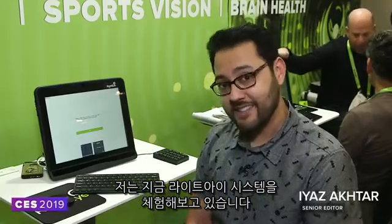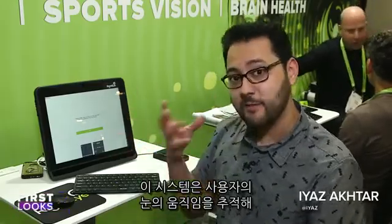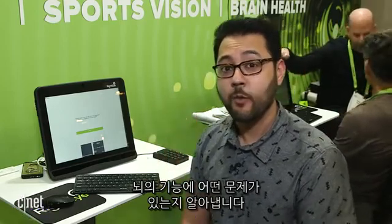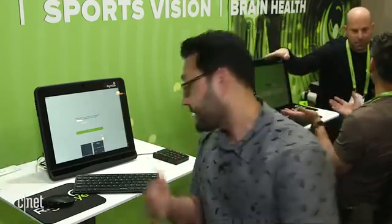I'm about to try out the RightEye system. What this does is it tracks my eye movements and correlates it with my brain function, so we're going to find out what exactly is wrong with me.